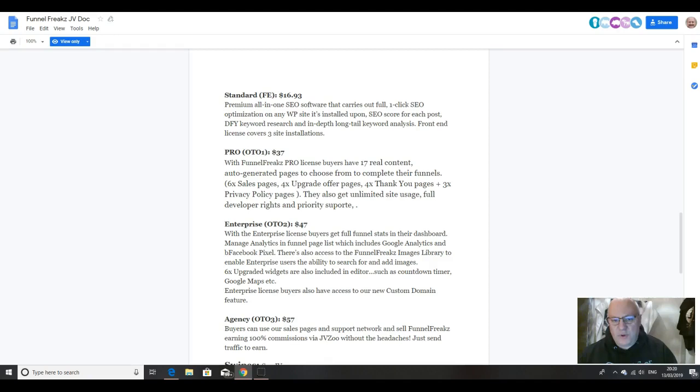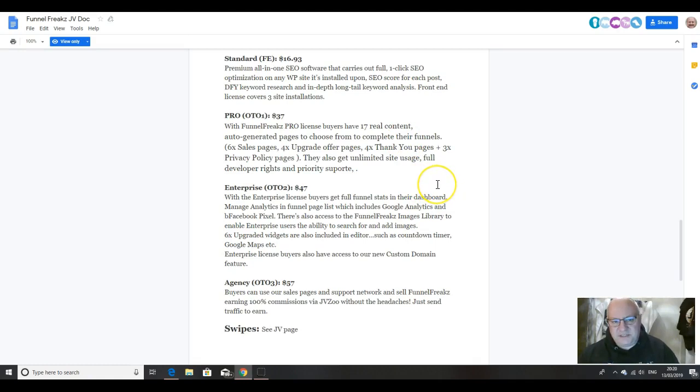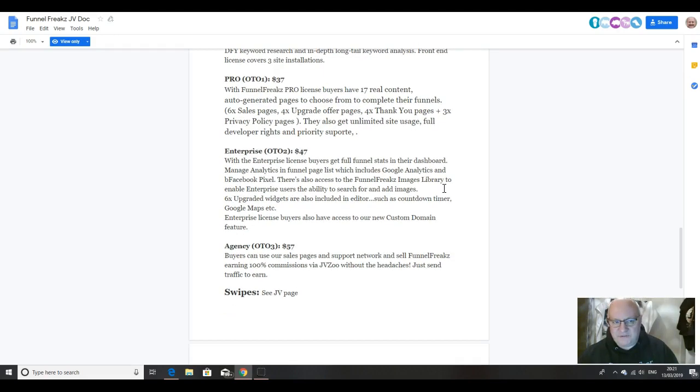Let's have a quick look at the sales funnel. It's premium all-in-one SEO software that carries out full one-click SEO optimization on any WordPress site. The front-end license covers three sites at $16.93. The first upsell is $37 — that's a pro license. With this one, you get extra pages: 17 real content auto-generated pages to choose from to complete your funnels, six more sales pages, four upgrade pages, four thank-you pages, and three privacy policy pages. You also get unlimited site usage, full developer rights, and priority support.